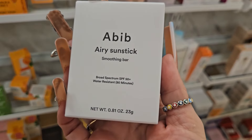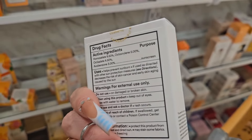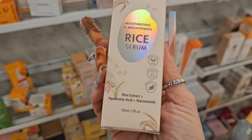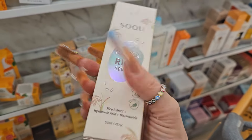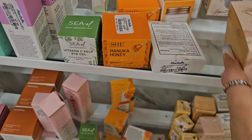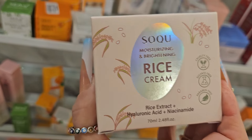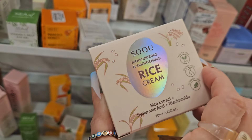I came across this brand — it says Aerie Sunstick Smoothing Bar Broad Spectrum SPF 50 for $16.99. Let me know if you guys know about this brand. I found this Rice Serum with Rice Extract and Hyaluronic Acid — this is a Niacinamide product, really, really good, for $5.99. I had gotten this before and included it in my morning routine. They also have it in cream form — a Moisturizing Brightening Rice Cream for $6.99. Really good products.